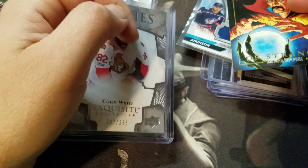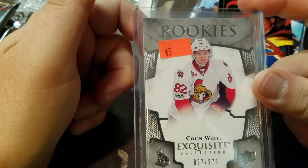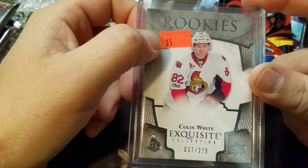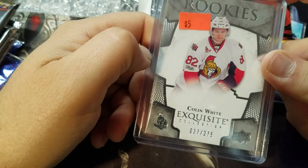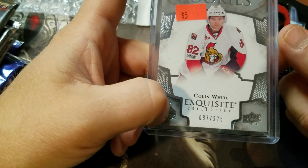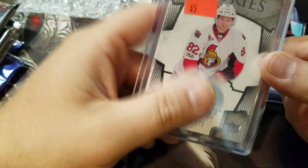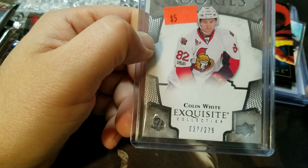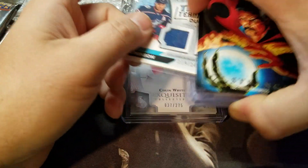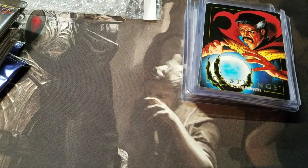This one was a little different — I wasn't sure about it but figured I'd snatch it anyway. I think it had been in the bin for so long. It was priced at five bucks but I asked if they'd take two and they gave it to me for two. It was a Colin White Exquisite numbered out of 275. Something just told me to snatch it up. So I got those for the collection — let me know what you think, and catch you next time!